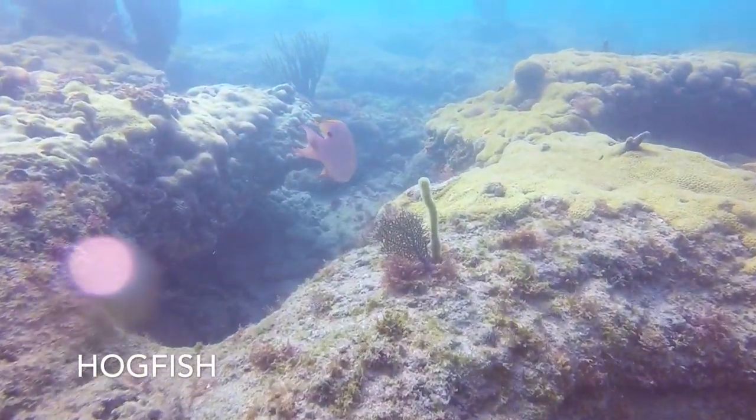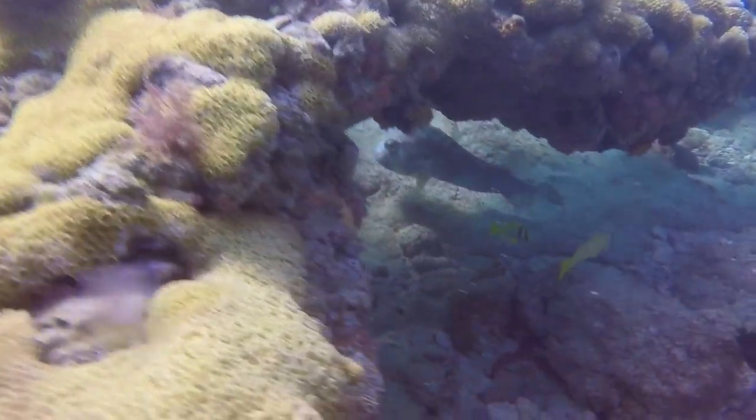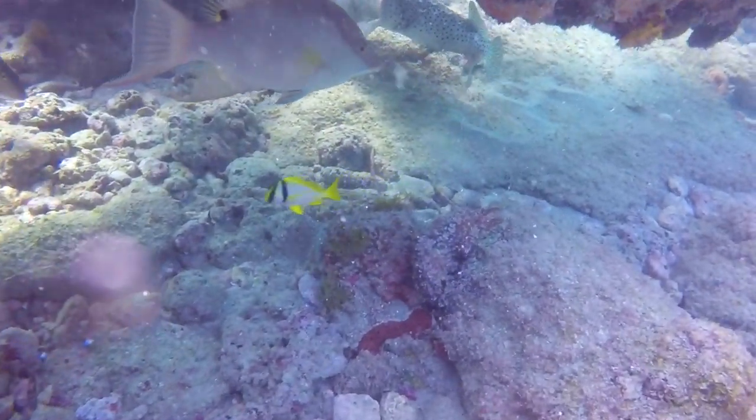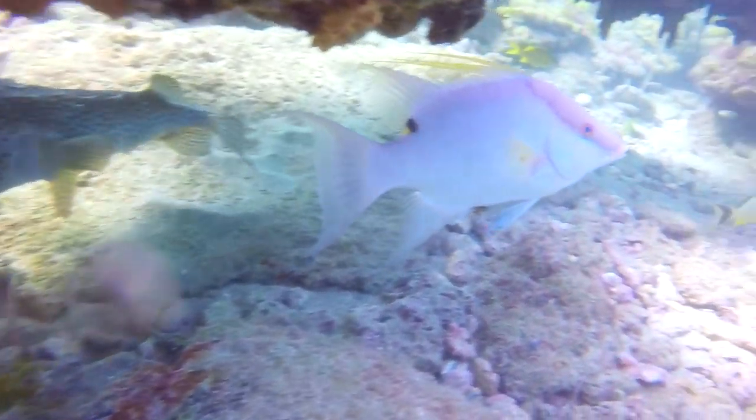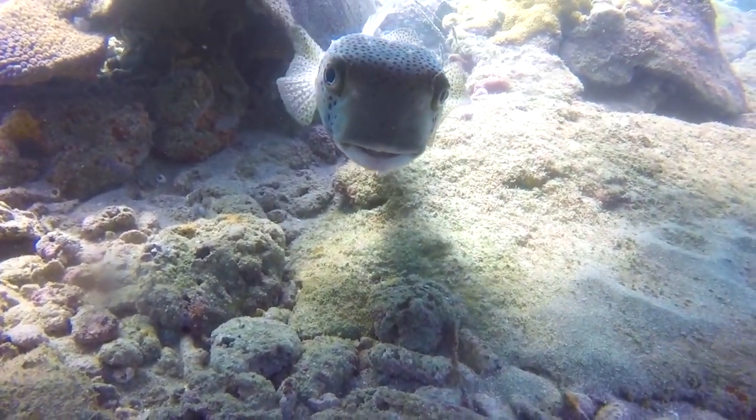A beautiful hogfish leading us under a rock — but what does he bring us to? Look at this funny porcupine fish. My dad and I have noticed some of these fish appear very thin and elongated, while others seem healthier and full. I'm not entirely sure why this is.